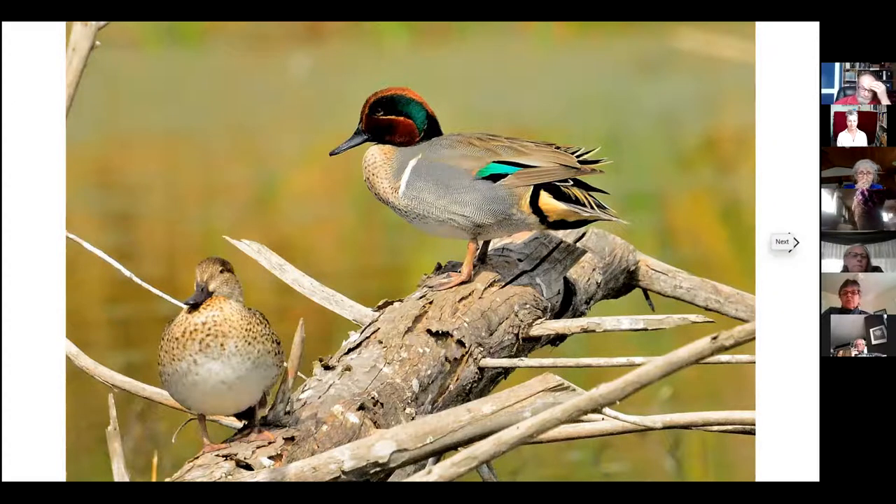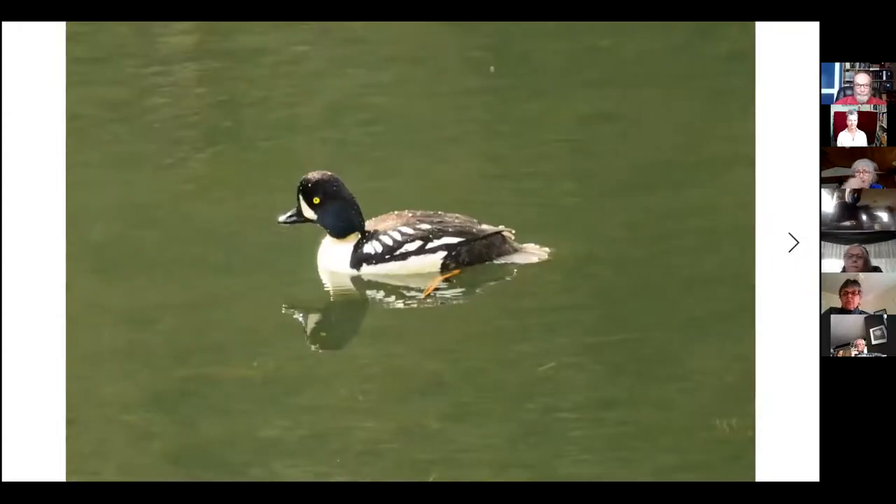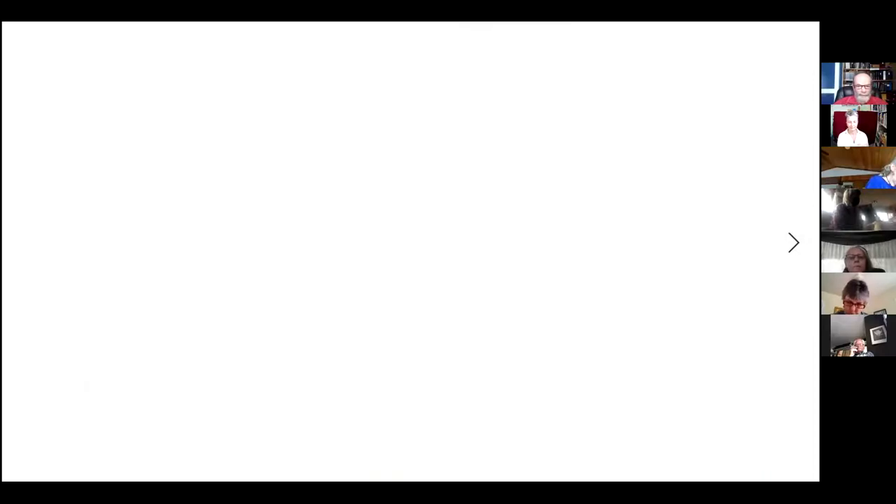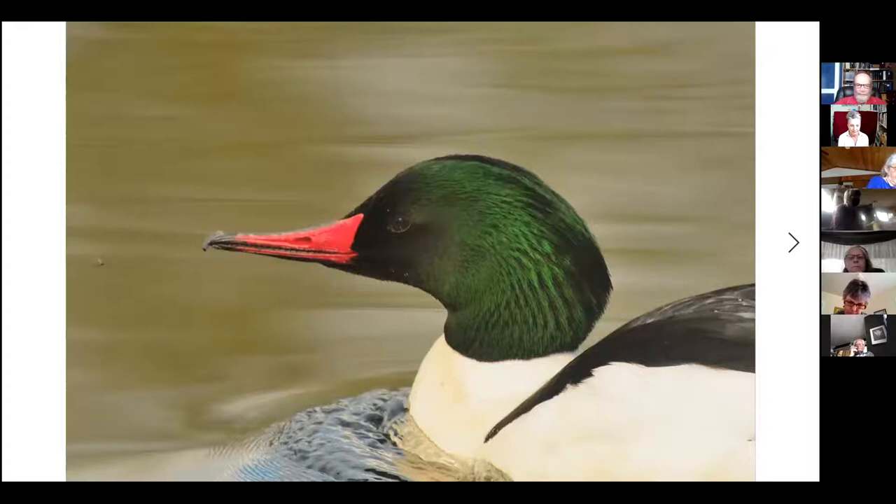Not all ducks nest on the ground. This is a Barrows Goldeneye — there are quite a few species of ducks that actually nest in trees, in cavities, old woodpecker holes, or sometimes natural cavities. Bufflehead do, as do some of the mergansers. Here's a male and female common merganser. He's got a lovely green head and if you look closely at that bill you can see tiny serrations on the edge. This duck is primarily a fish eater, and those serrations make it easier to grab onto slippery fish when chasing them underwater.